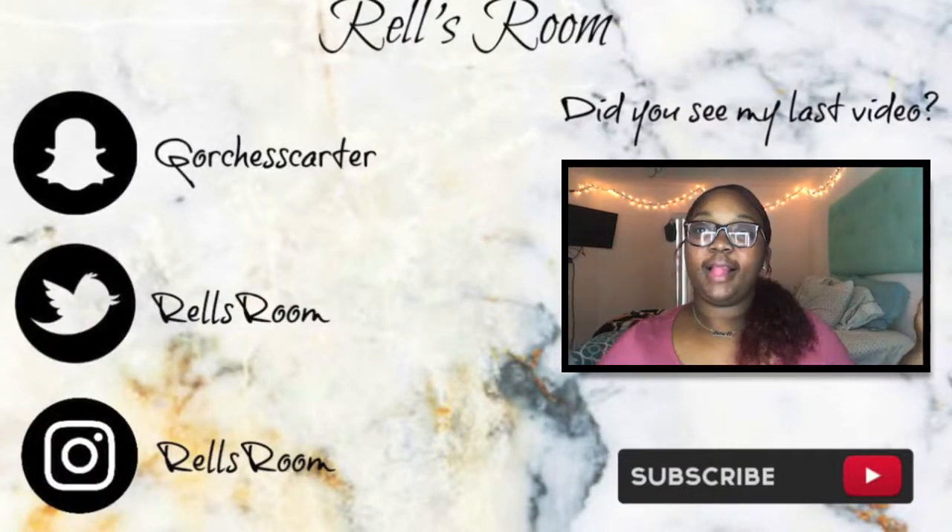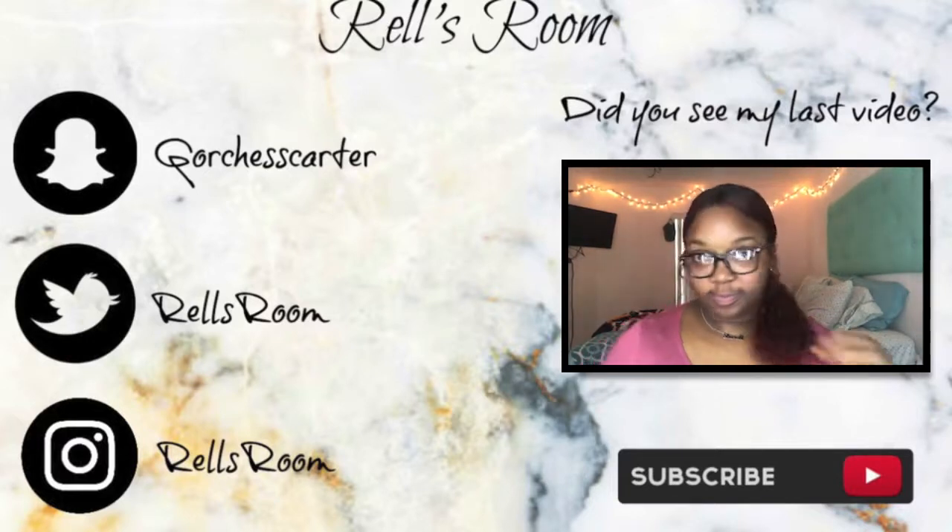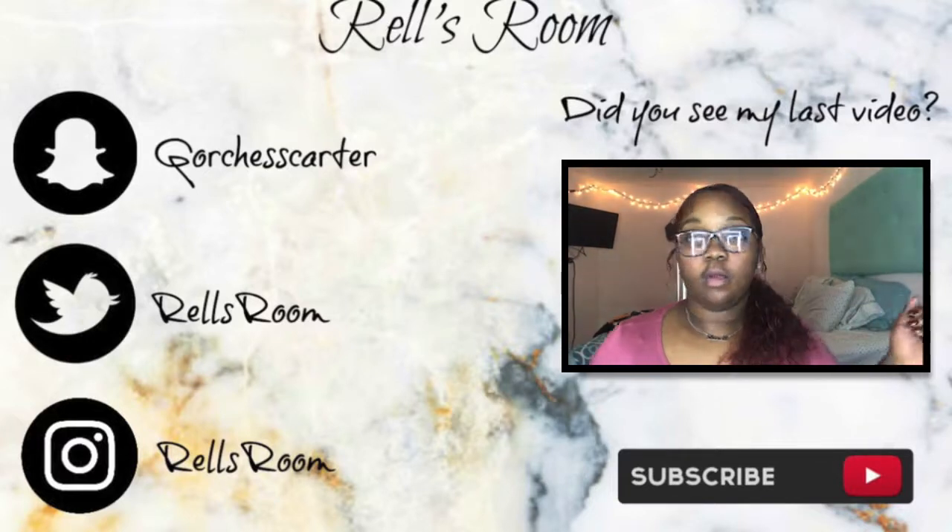That is it for today's video. I want to thank you all so very much for tuning in. Don't forget to like, comment, subscribe, and hit that notification bell so you're notified when all my videos are uploaded. Until then, see you in my next one! Bye — I'm feeling it!